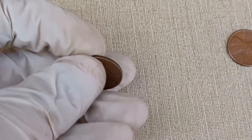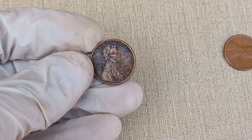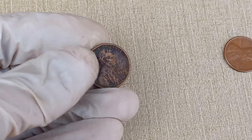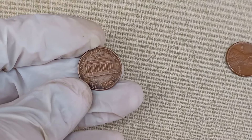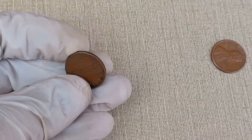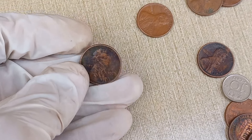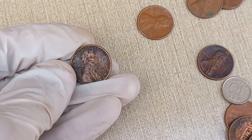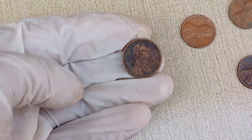Alright, the moment we've all been waiting for — let's talk about the current market value. Remember, these values can fluctuate based on market demand and other factors. As of 2024, a well-preserved 1975 Abraham Lincoln one-cent coin can range from one million dollars to potentially more for coins in pristine condition or with unique characteristics. Be sure to check online auctions, coin shows, and reputable dealers for the most accurate pricing.